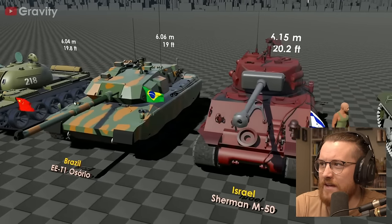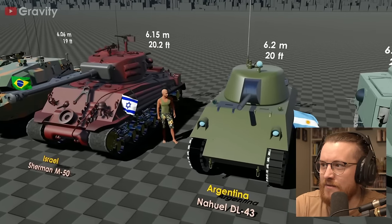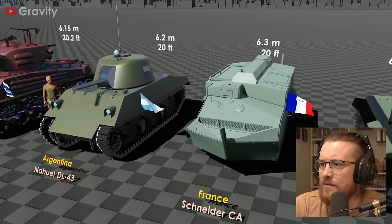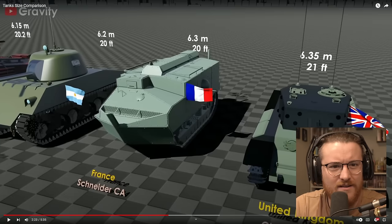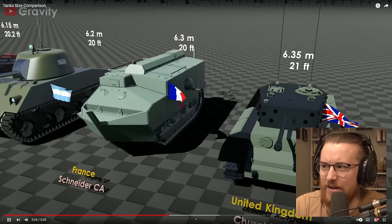Whoa, look at that Israeli one. Why is it red? That's interesting. We've got another Argy one. French one — whoa, that French one looks weird. It almost looks like it could probably go in water, right? Almost looks like the front of it looks like a hull of a ship. Interesting.